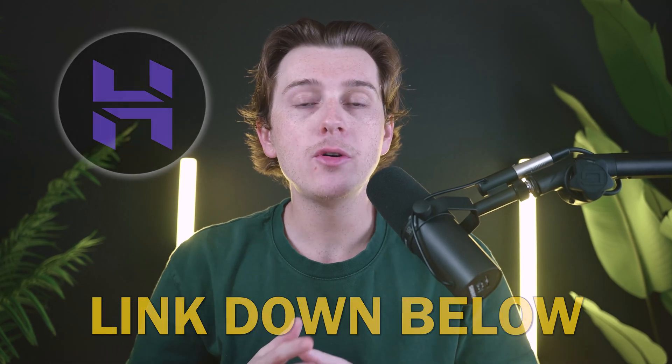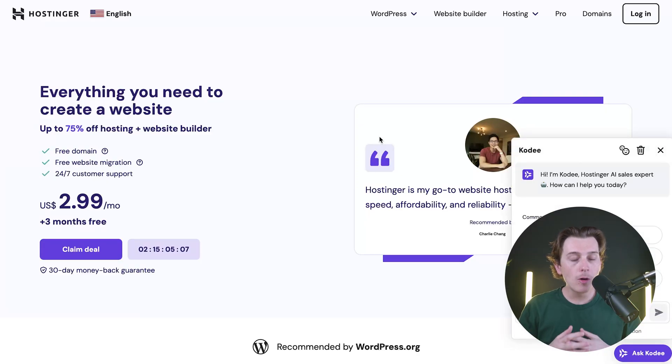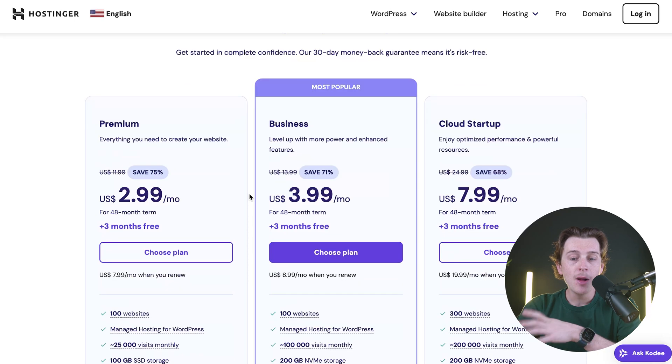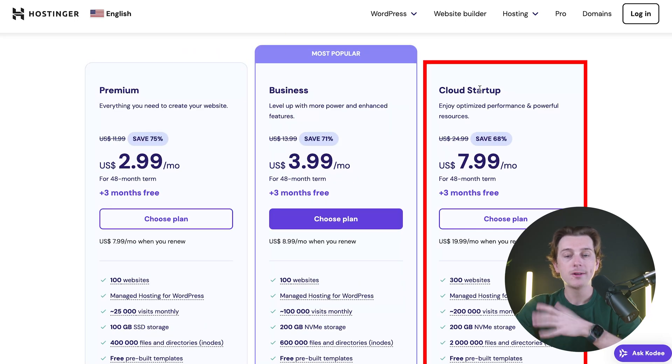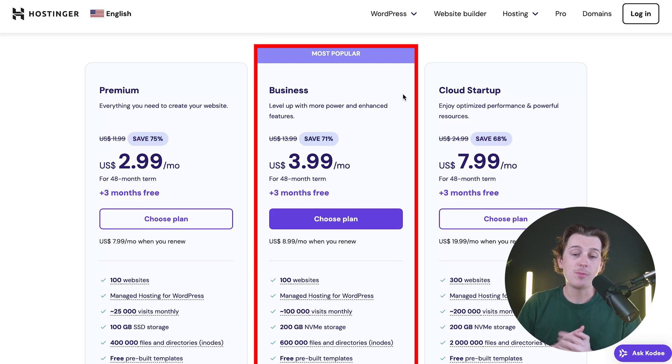Once you click that link, you'll be brought to a page that looks like this. You can get started with Hostinger for only $2.99 a month, plus three extra free months. All you have to do is hit the Claim Deal button, which will take you to their pricing page. They have a few options: a premium option, a business option, or the cloud startup option. For this video, and to have full access to the WooCommerce plugin, you'll want to go with the business plan at only $3.99 a month — saving about 71%.